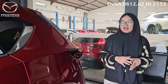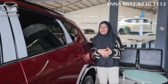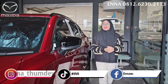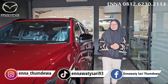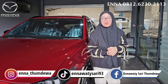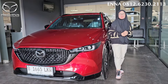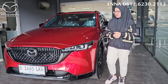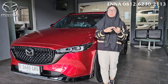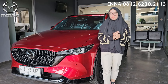Untuk harga itu lebih worth it banget ya. Udah sekelas CX-5 dan sudah menggunakan yang all-wheel drive, dengan harga di Rp677 jutaan. Itu udah worth it banget untuk dari harganya. Buat kalian, kalau misalnya kalian melakukan pemesanan mobil Mazda, jangan lupa hubungi ENA di 0812-6230-2113. Buat teman-teman, kalau misalnya kalian mau tanyain seputaran test drive, untuk unit, untuk promonya apa aja, harga updateannya berapa, kalian bisa langsung aja hubungi ENA yang pastinya fast respon.